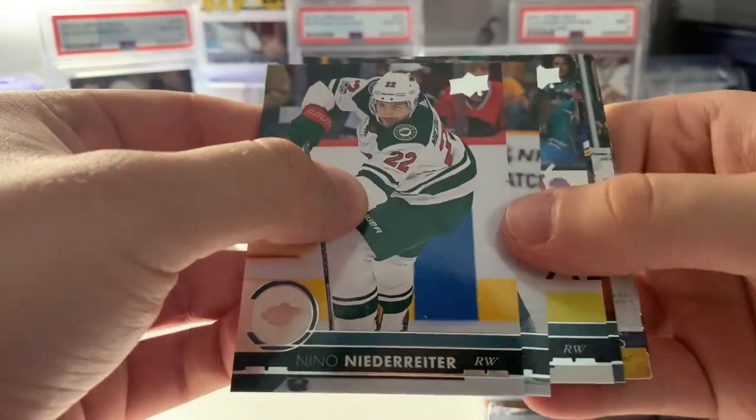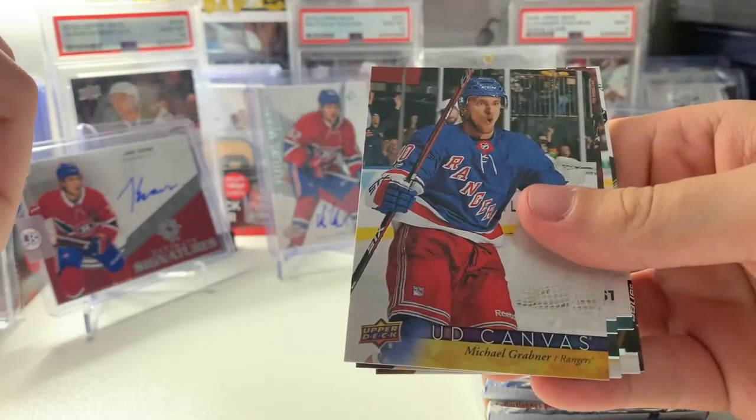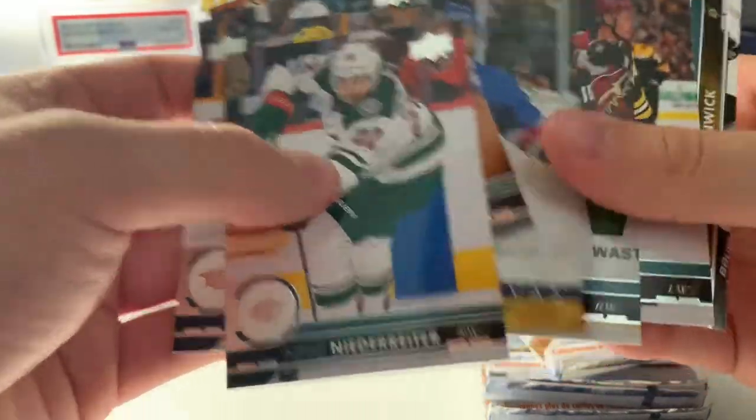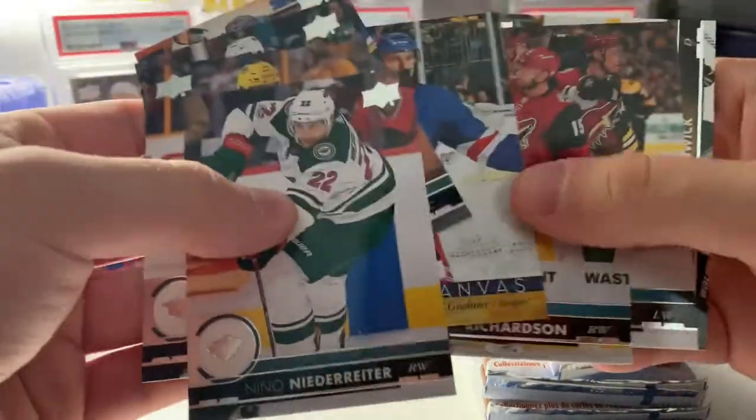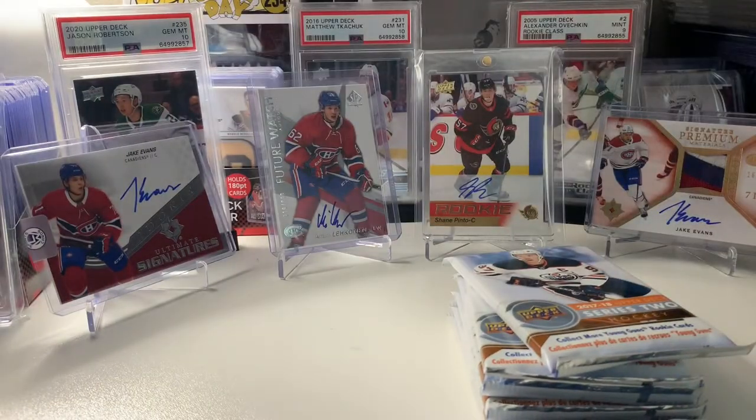Pack six — we got our first canvas. It's going to be Michael Grabner. I thought it was Marion Gabrick so I was confused for a sec, but nope — Michael Grabner canvas. I forgot he existed.